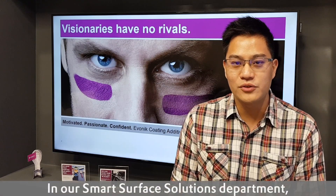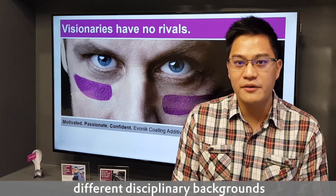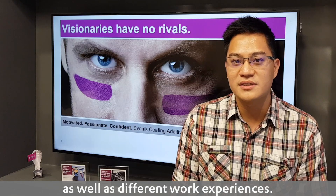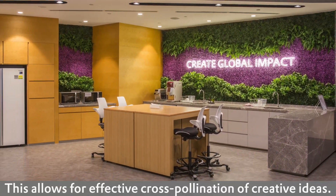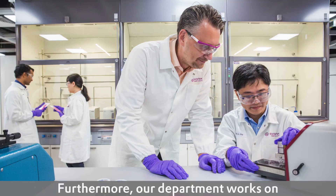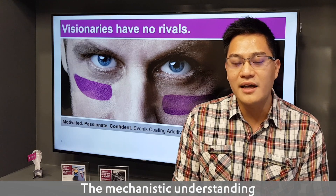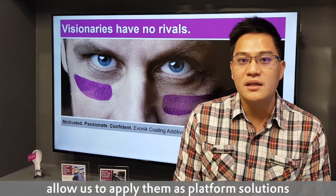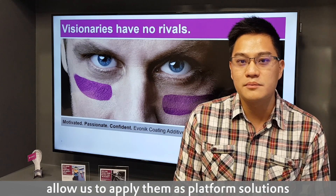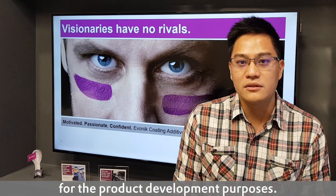In our Smart Surface Solution Department, we have colleagues coming from different disciplinary backgrounds, as well as different work experience. This allows us to have effective cross-pollination of creative ideas. Furthermore, our department also works on various functional coating topics, and the mechanistic understanding that we derive from these different research topics allows us to apply them as platform solutions for product development purposes.